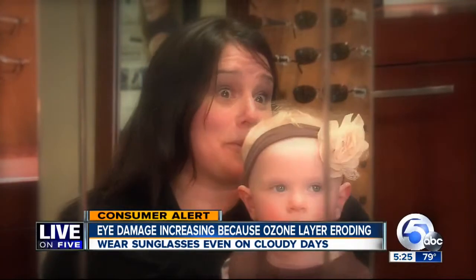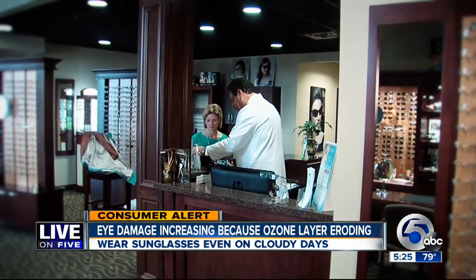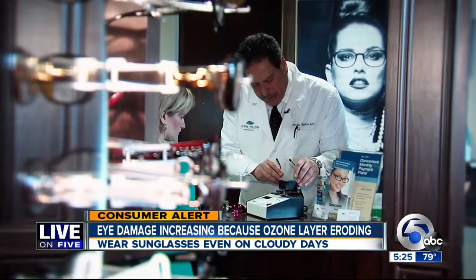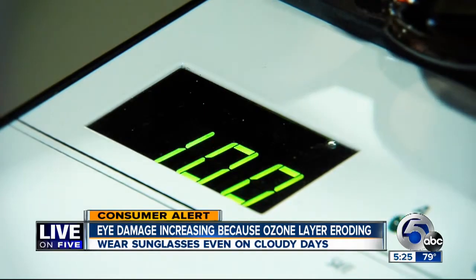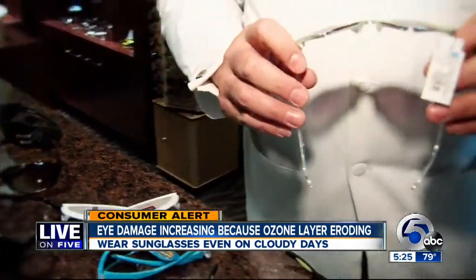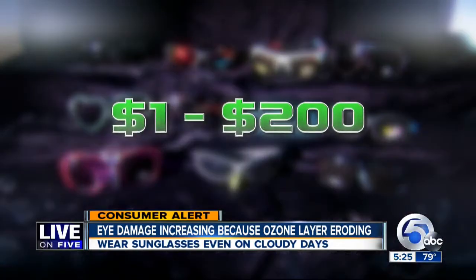Sometimes the cheap ones work, sometimes they don't — that's why we come here and get them tested. The Ripken Vision and Laser Center offers free sunglass testing for patients. It takes seconds but could save your sight for years. These were $12.99. We put 11 pairs to the test, ranging in price from $1 to over $200.